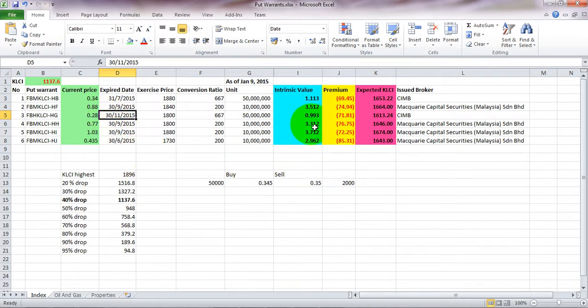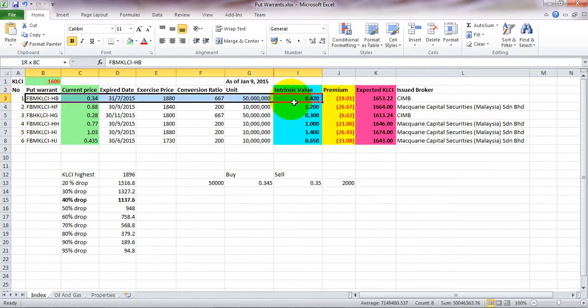Some people expect the index to drop to around 1600. Since the index is now around 1700 something, we just expect it to drop another hundred points. If you get in at this price and it happens before June 30, the intrinsic value would be around 0.65. That minus the current price is the money you can make. The premium is basically the discount — how much more you pay compared to the true intrinsic value.